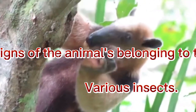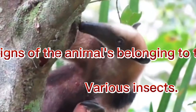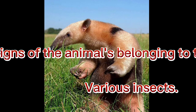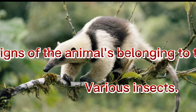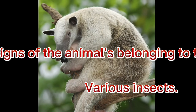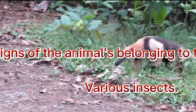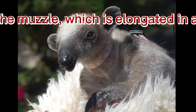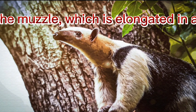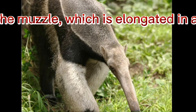Tom Mandu is a member of the anteater family. One of the obvious signs of animals belonging to this family is the presence of a long, sticky tongue, which is securely adhered to various insects. Another sign is related to the shape of the muzzle, which is elongated in anteaters, so the mouth has the shape of a narrow slit.